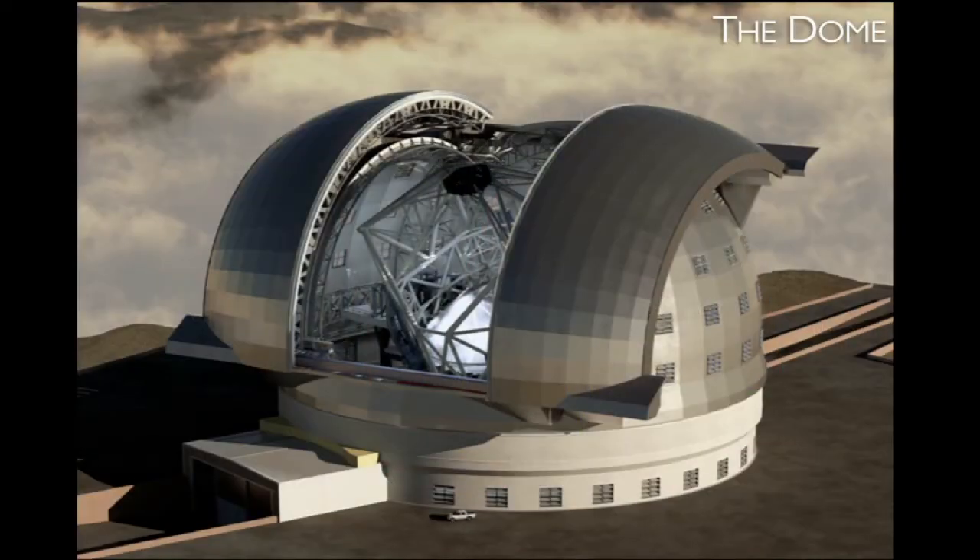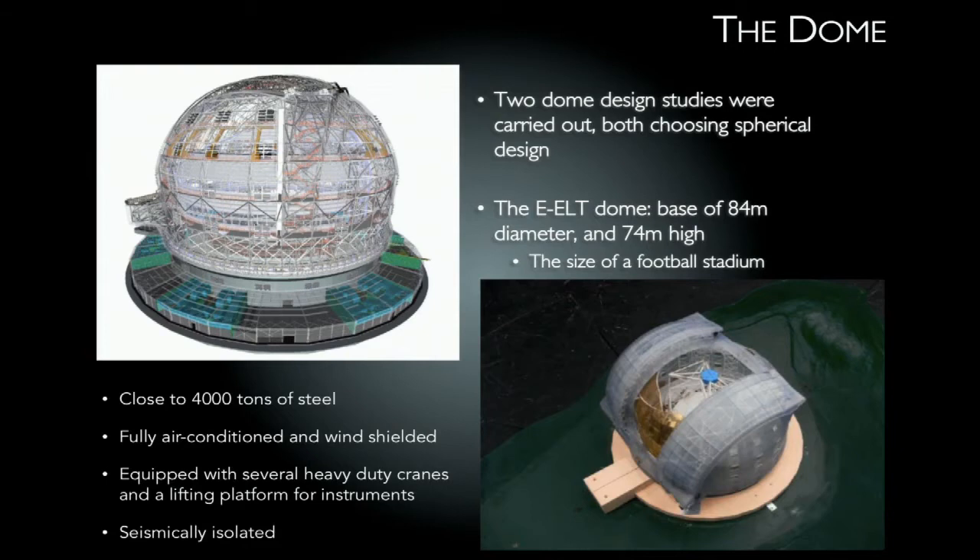The dome itself is about the size of a football stadium. The current design has a base of about 84 metres and is about 74 metres high, with 4,000 tonnes of steel. This dome has to track — as the telescope observes, huge doors open and the aperture in the dome moves with the telescope. It's equipped with everything needed for heavy-duty lifting and machinery, and it's also seismically isolated.